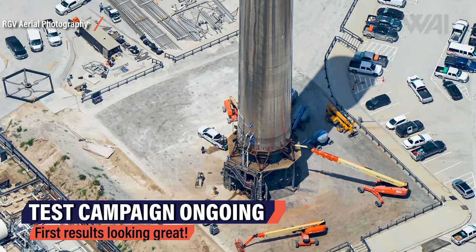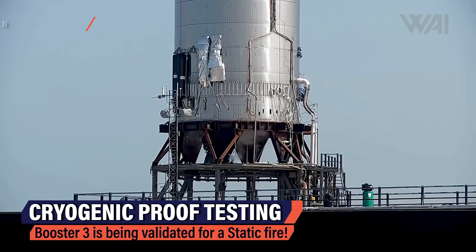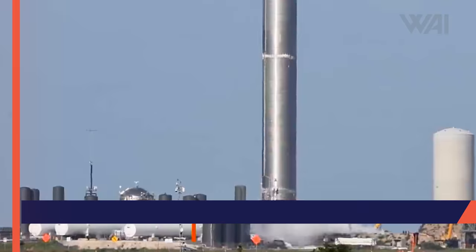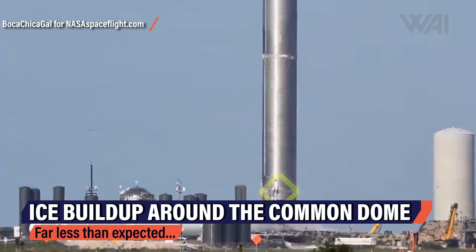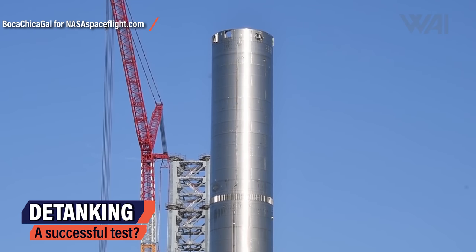Booster 3 has already undergone first testing. A first ambient pressure test was performed and three Raptor engines were installed afterwards. As visible in NASA Spaceflight's footage, Booster 3 has also undergone a first cryogenic proof test. Large fuel lines are attached to the booster's fueling adapter. Fuel comes in from the side and lots of white vapor can be seen from the engine section, with some ice buildup in the common dome area — likely the very bottom of the main methane tank. SpaceX went with a cautious approach, detanking was performed successfully, and everything seemed to go fine.